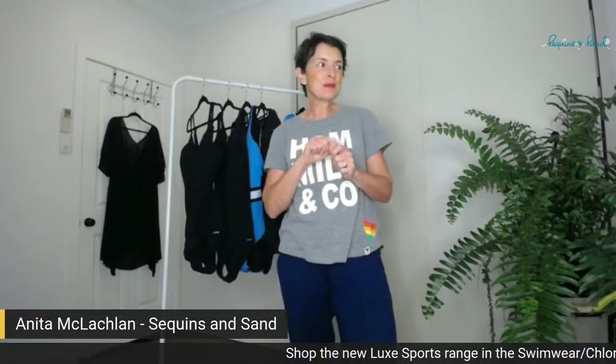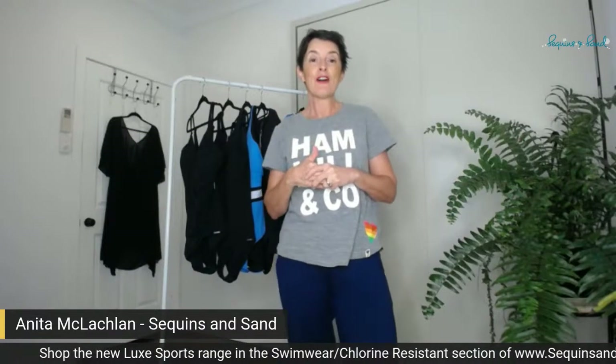Where do you find them? Just look at the little banner scrolling across the bottom of the screen. Go to the swimwear section on sequinsandsand.com.au and look for the chlorine resistant icon to lead you. Press on that and everything you see here today will eventually be in there. I've got a couple more to load up because this is so brand new, but most of it's in there and certainly by the weekend they will all be up.